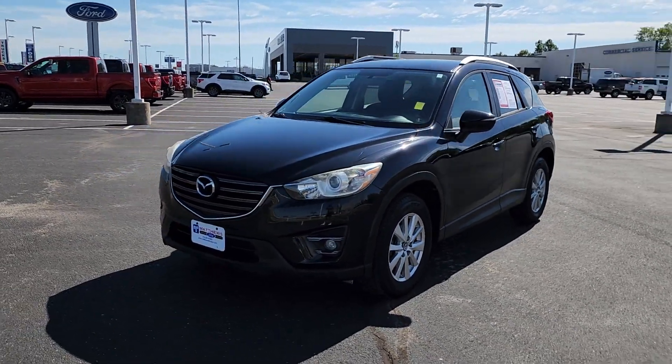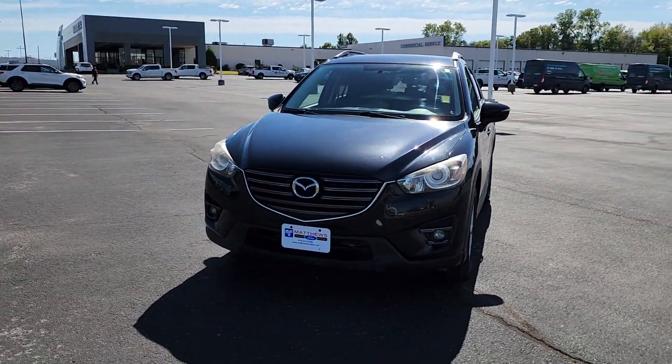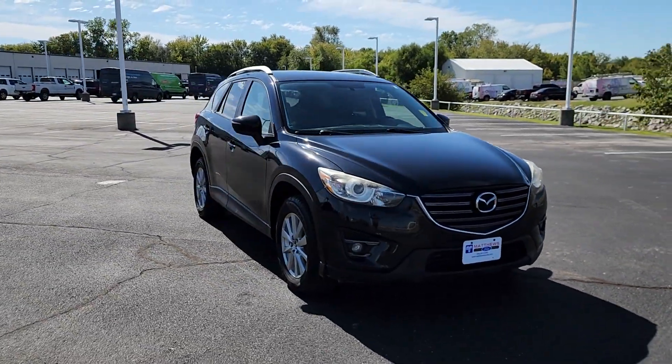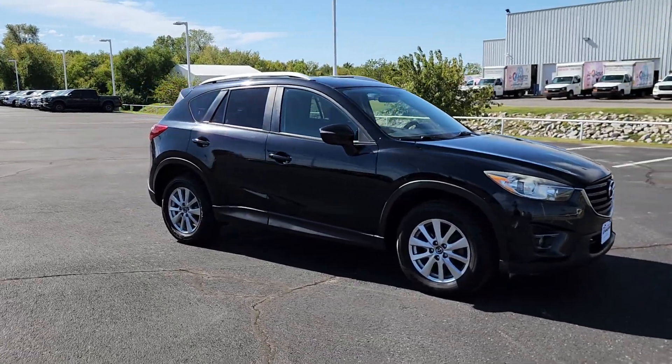Get into a car with value. 2016 Mazda CX-5, with less than 110,000 miles on the odometer — this vehicle stands out from the rest.